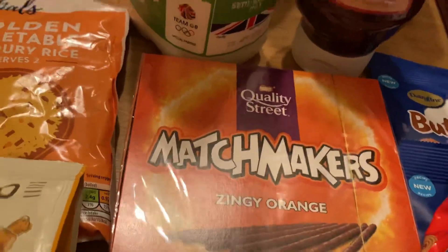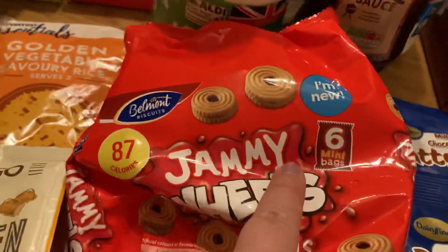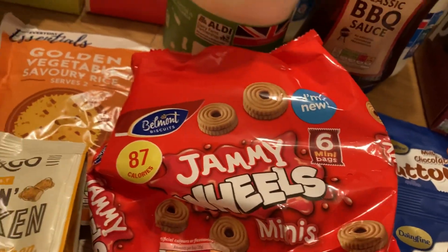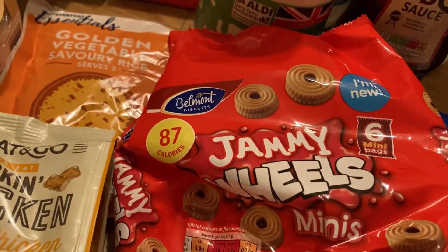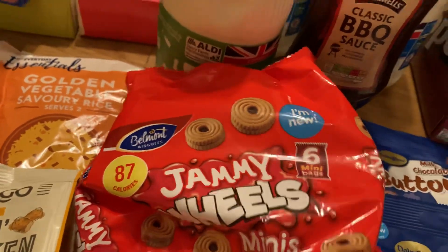Some matchmakers. Some jammy wheels which we like — they say 'I'm new here' on them, they're like the jammy dodgers. It's just so funny the packaging because it's literally exactly the same as the actual branding. I would get annoyed if I was a brand and people were copying my exact logos and stuff, but hey ho.